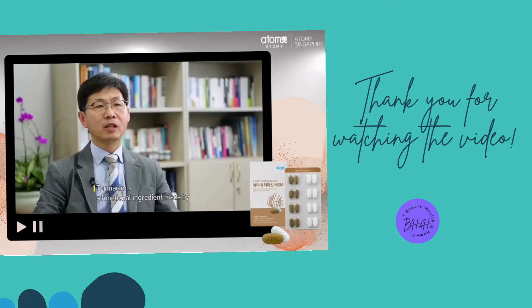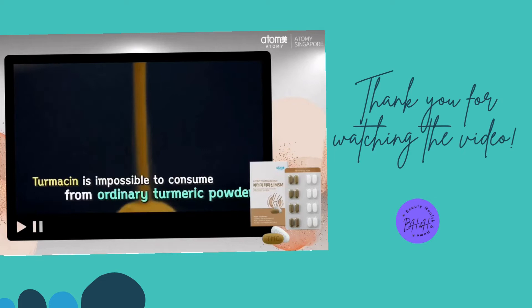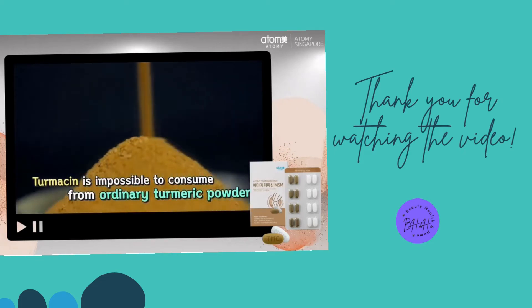Turmesin is a functional ingredient made by extracting good ingredients like turmeric polysaccharides and paracumeric acid, and helps ease joint pain. Turmesin is impossible to consume from ordinary turmeric powder.